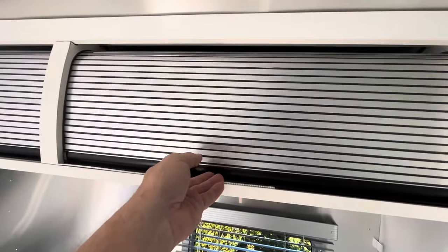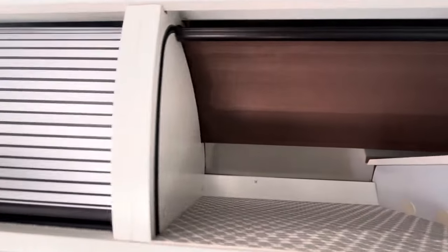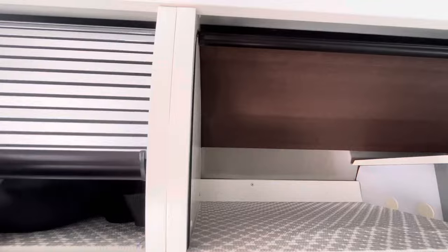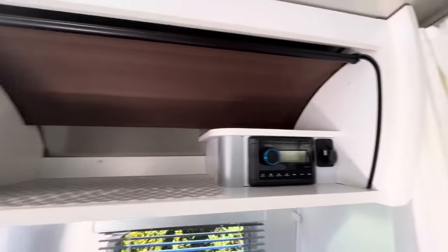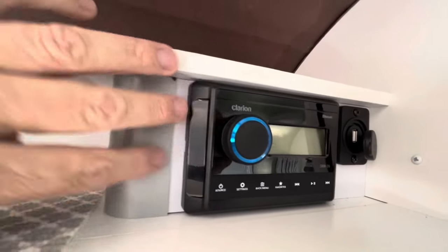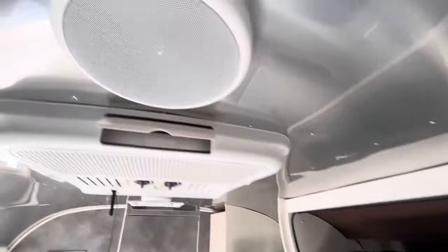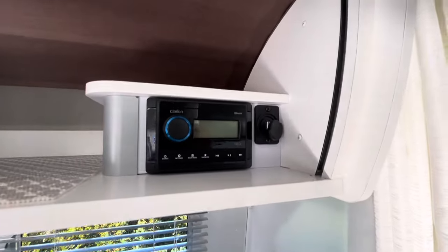I just absolutely love these overhead bins — they just roll right back into the wall. One of them hides the radio, so you do have stereo speakers in here for your entertainment. There are your stereo speakers right there.